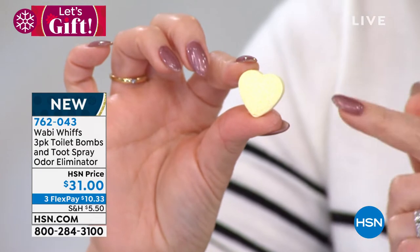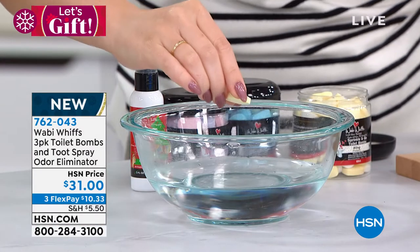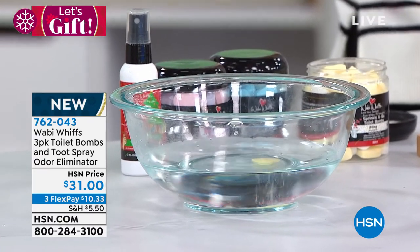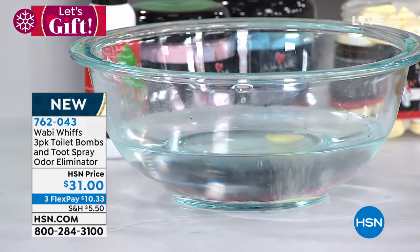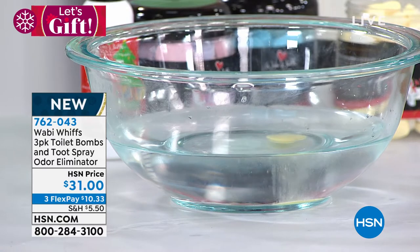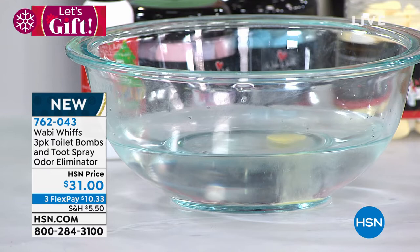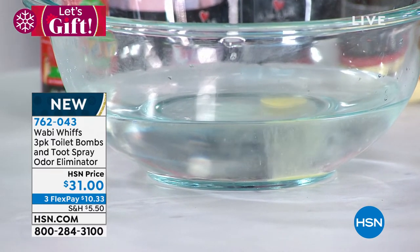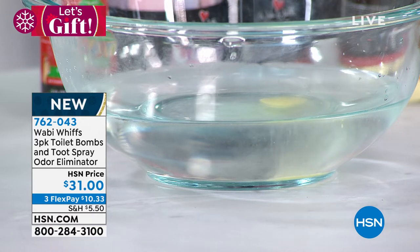You drop this into the toilet before you use it. You drop it in and then look what it does — it's going to start to fizz. It's going to have this little effervescent in there. You don't have to wait right when you drop it in; go ahead and use the bathroom as normal. But what it's going to do is it's actually going to have a little bit of glitter in there — this biodegradable glitter. And those bubbles are going to spread this fragrance over the toilet water, creating a film on top of the water.